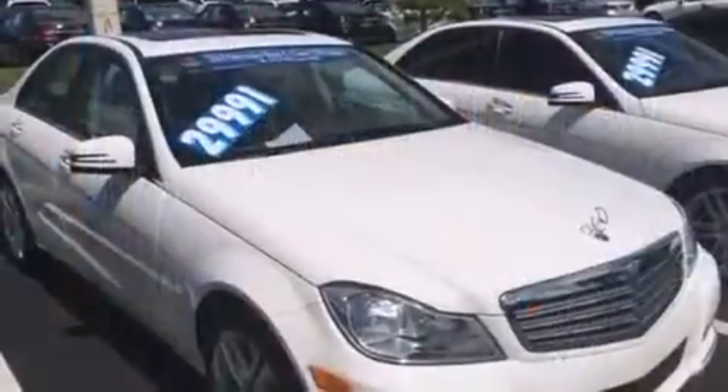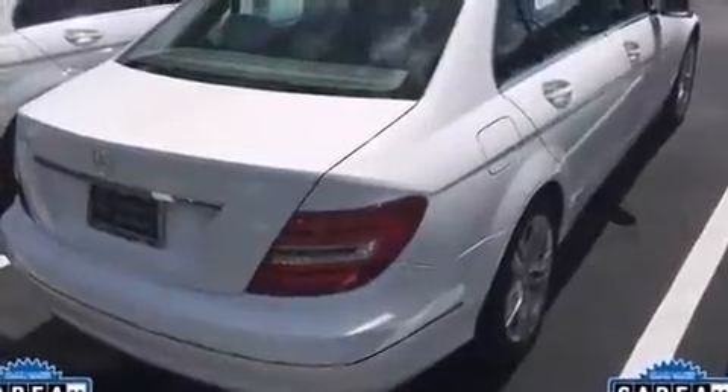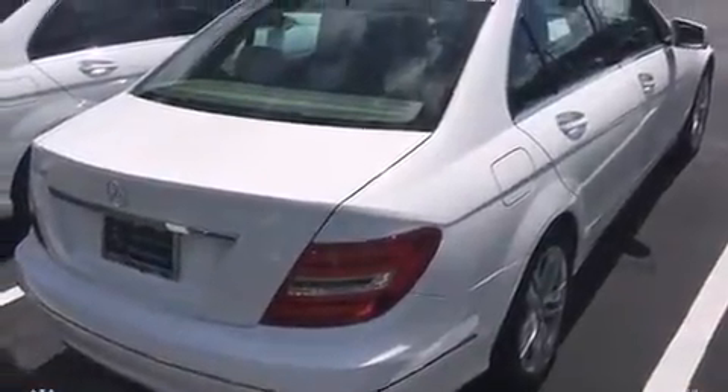Mercedes-Benz ensures the safety and security of its passengers with equipment such as head curtain airbags, anti-whiplash front head restraints, and four-wheel disc brakes with ABS.